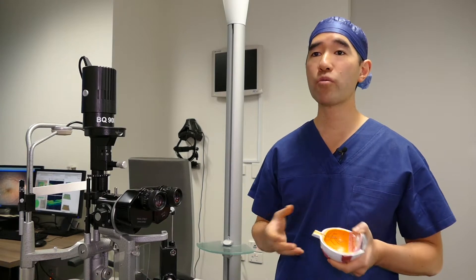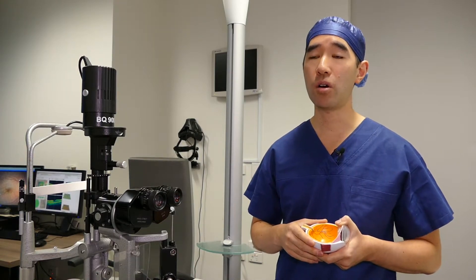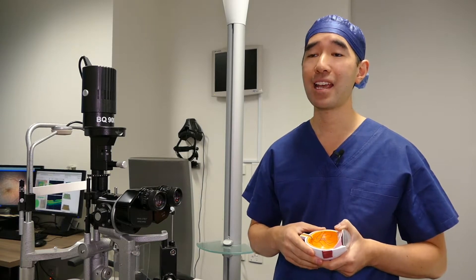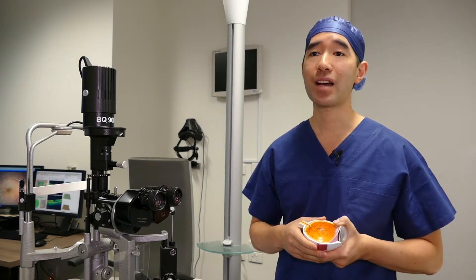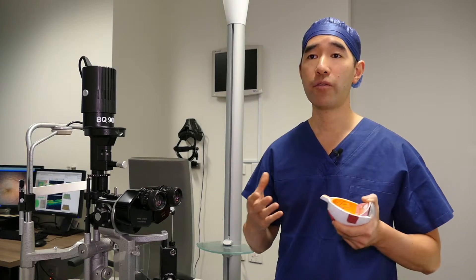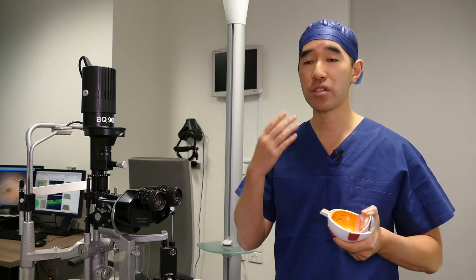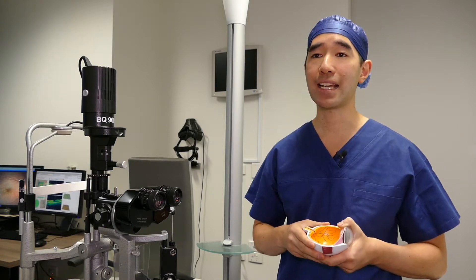The most common reason for patients to get macular holes is due to aging, and unfortunately we can't prevent that. Occasionally there are other causes of macular holes, namely very high short-sightedness or trauma in patients who have maybe been hit in their eye.